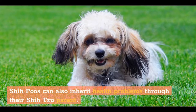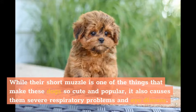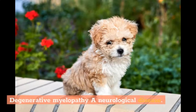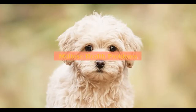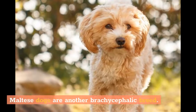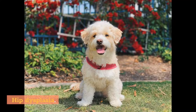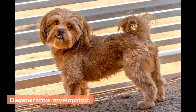Shih Poos can also inherit health problems through their Shih Tzu parent. Shih Tzus are one of the brachycephalic, or flat-faced, breeds. While their short muzzle is one of the things that makes these dogs so cute and popular, it also causes them severe respiratory problems and eye disease. Shih Tzus are also prone to hip dysplasia, degenerative myelopathy (a neurological disease), tooth decay, and patellar luxation.